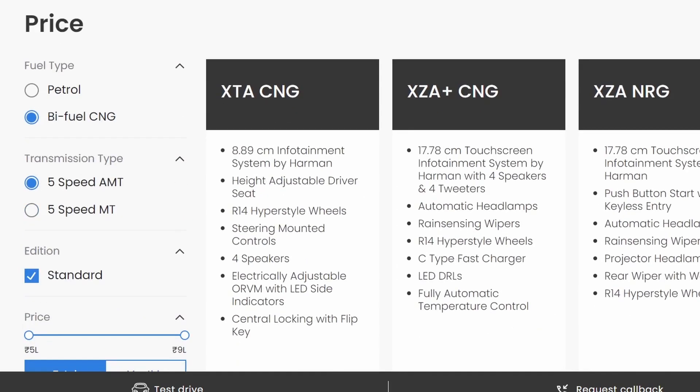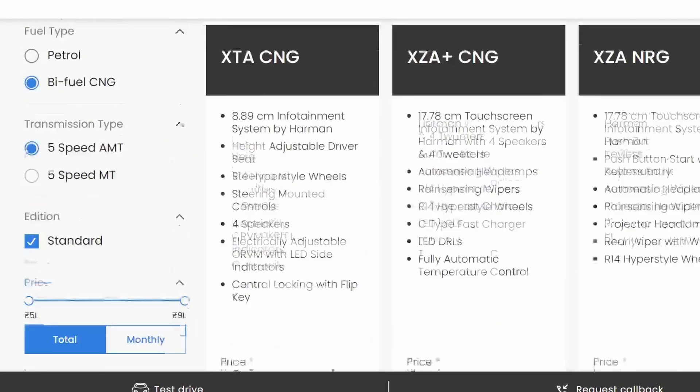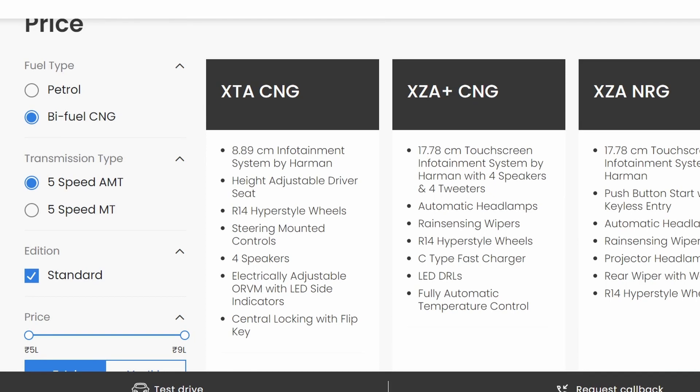We have four options here. These are dual tone, and you have three main options: XTA, XZ Automatic CNG, and XZA. The main focus is on these two variants.